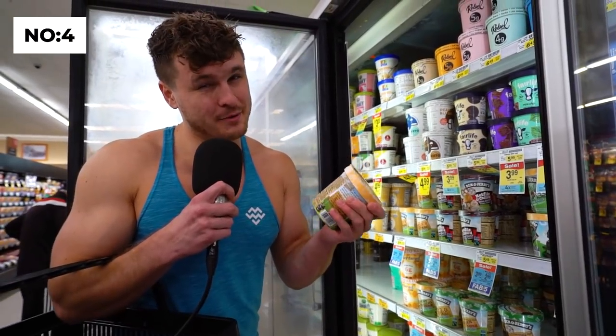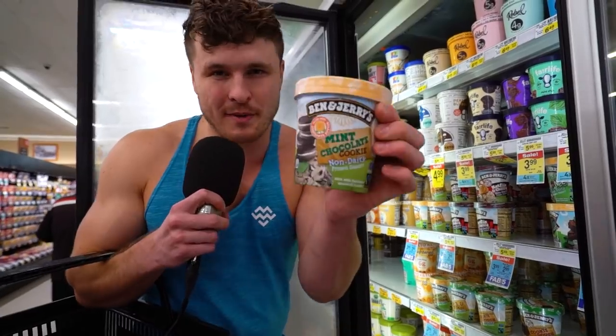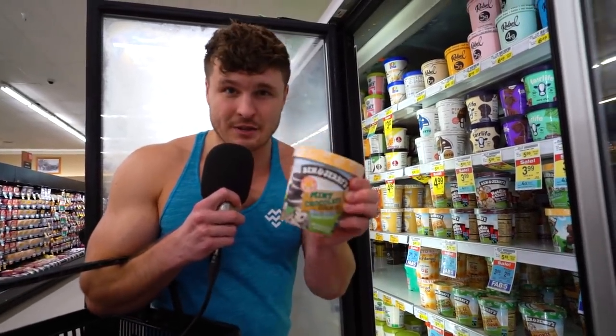You should probably eat before you go to the grocery store. If you don't, low blood sugar will tell you to buy all the bad foods — you're probably going to get a lot of snack food, junk food, ice cream that you didn't originally plan on. So eat first. Don't go to the grocery store while you're hungry.